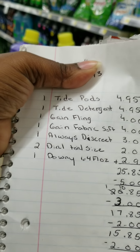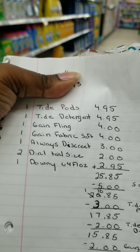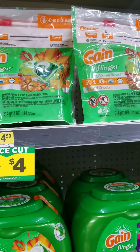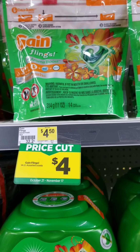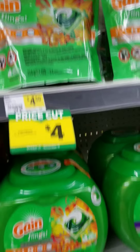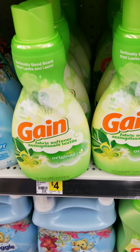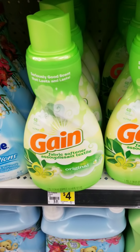Then I'm going to get the Gain Flings and the Gain fabric softener. The Gain Flings are on price cut for four dollars, and the Gain fabric softener is on the other side, so I've got to walk over there to get that. So we're getting both — the Gain Flings and the Gain fabric softener — because both of those are four dollars.